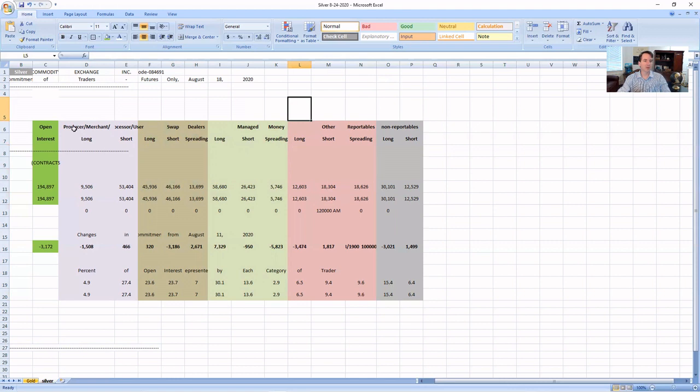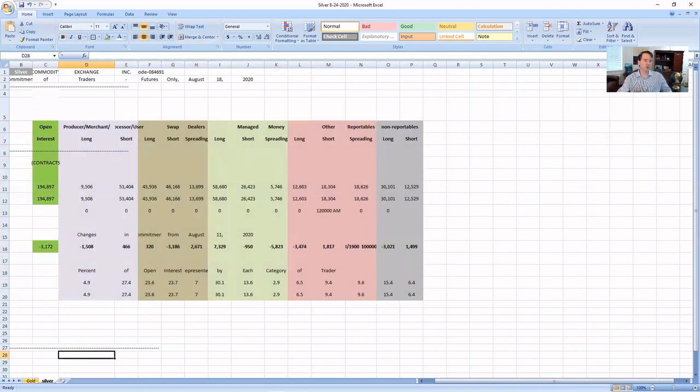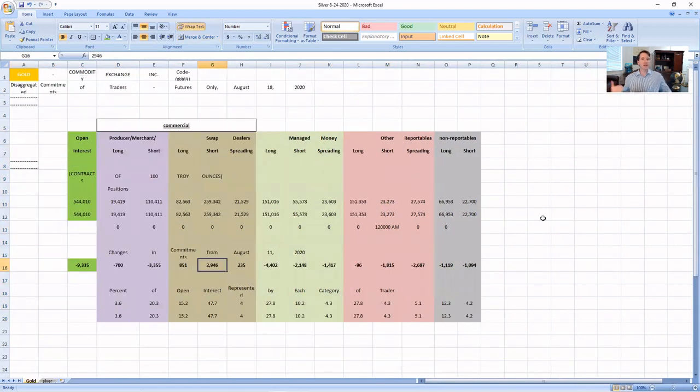We can't really tell who's going to win between the producers, the managed money, and the swap dealers, but we're going to find out. That's what makes silver so interesting. I wanted to go over all of this COT data — the Commitment of Traders data in the gold and silver market — to show you what's going on and who's doing what. We don't have transactional data as to individual entities, just aggregated up to these bigger entities. But at least we can break out who's going long, who's going short, with a little bit more detail, and determine who may be winning and losing those trades as we go forward.